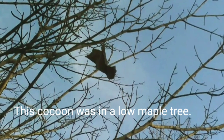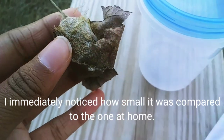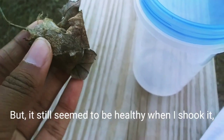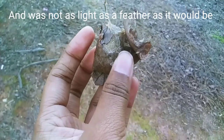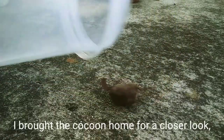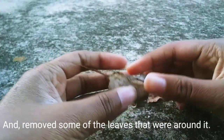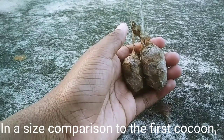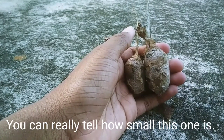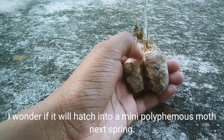This cocoon was in a low maple tree. Once I got the cocoon, I immediately noticed how small it was compared to the one at home. But it still seemed to be healthy when I shook it, and was not as light as a feather as it would be if it was paralyzed. I brought the cocoon home for a closer look and removed some of the leaves that were around it. In a size comparison to the first cocoon, you can really tell how small this one is. I wonder if it will hatch into a mini Polyphemus moth next spring.